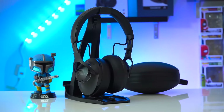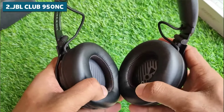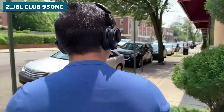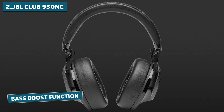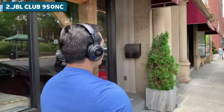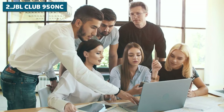Moving on to our runner-up pick, we've got the JBL CLUB 950NC. These over-ear headphones are bringing some serious DJ-style flair to the audio game. The CLUB 950NC delivers a solid bass response that'll have you feeling the music in your bones, but it also offers an open, spacious audio experience that lets every element of your music shine through. One of the coolest features is its bass boost button — with just a press on the right ear cup, you can dial up the bass for that extra oomph. The CLUB 950NC also comes equipped with JBL's noise cancelling technology, doing a solid job of cutting out background noise whether you're in a noisy office or on an airplane.